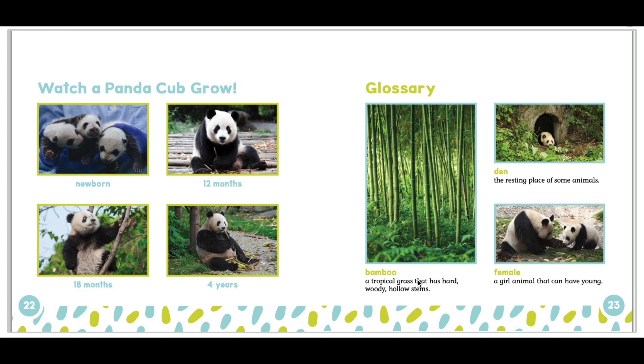Now, we will move to the glossary, and I will define some vocabulary words for you. Bamboo is a tropical grass that has hard, woody, hollow stems. Den is the resting place of some animals. Female is a girl animal that can have young.